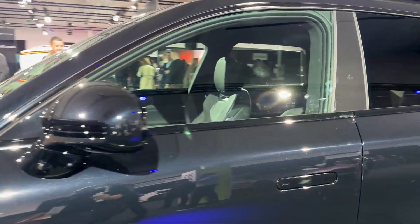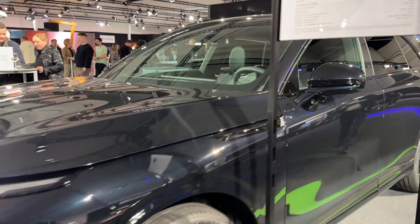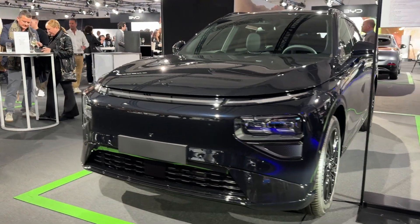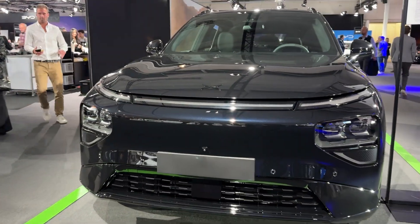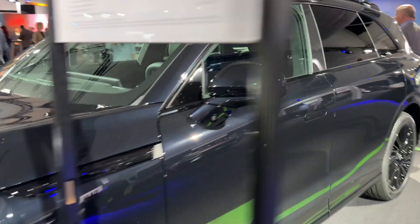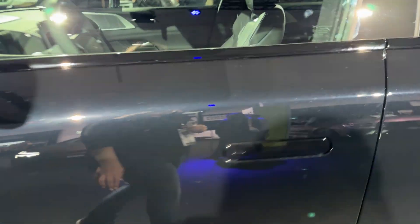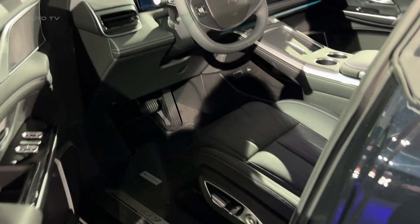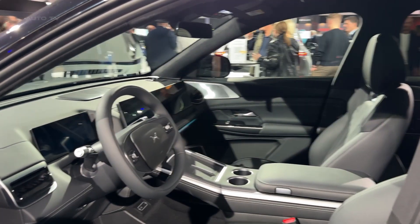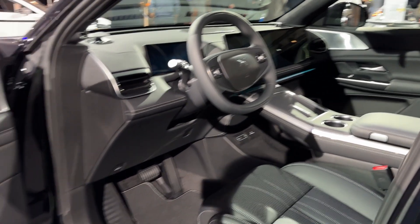Right off the bat, the G9 commands attention. At just under 5 meters long, it's got serious road presence with that bold robot face design and full-width Starlight Wing LED light bar. The blackout grille gives it an aggressive look that screams premium, and those signature orange brake calipers peeking through the wheels? Pure sport DNA. Xpeng isn't playing around here — they want you to know this is a premium product before you even open the door.